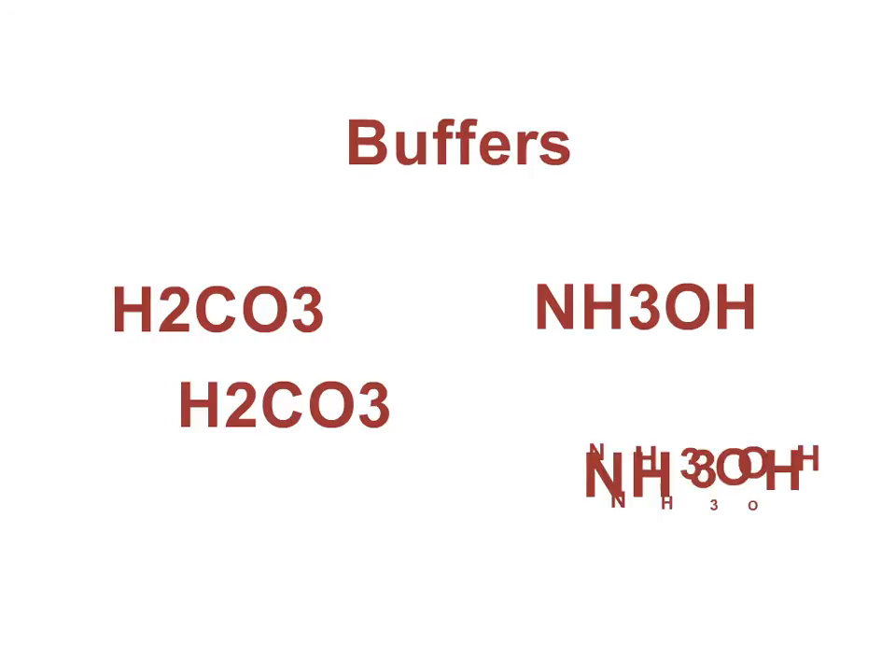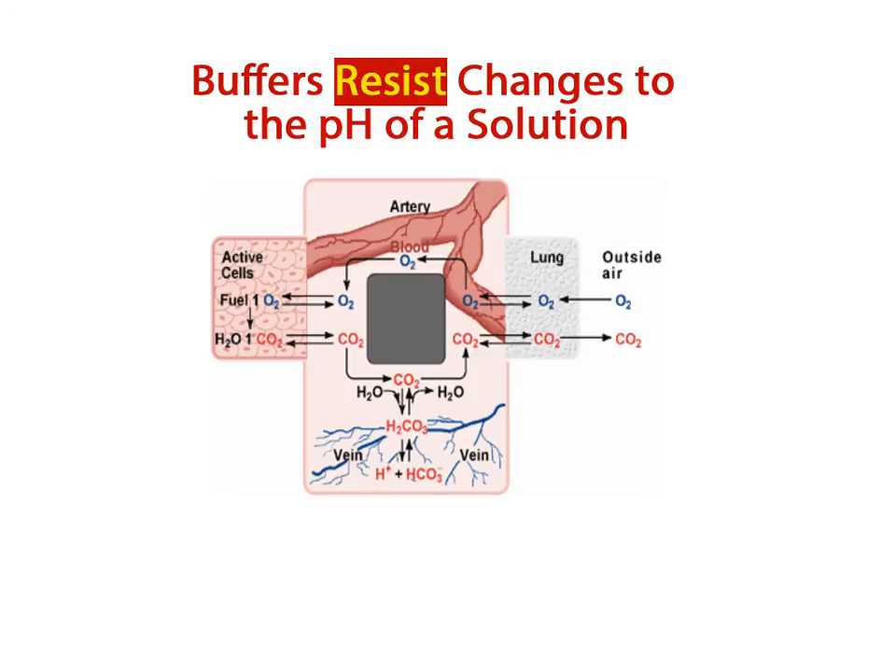In this way, buffers help to maintain homeostasis in the body. For example, if hydrogen ions were continually added to our bloodstream, our blood would become too acidic. There is a compound called the bicarbonate ion that binds up the excess hydrogen ions and takes them out of solution, thereby resisting a change to the normal pH of the blood.